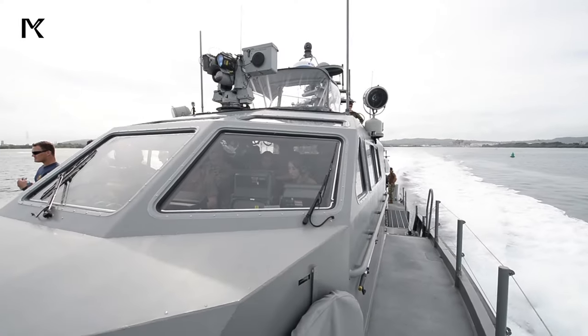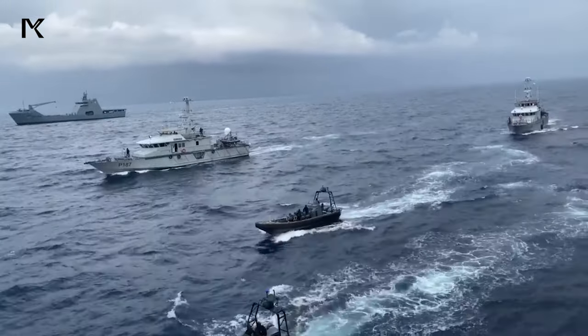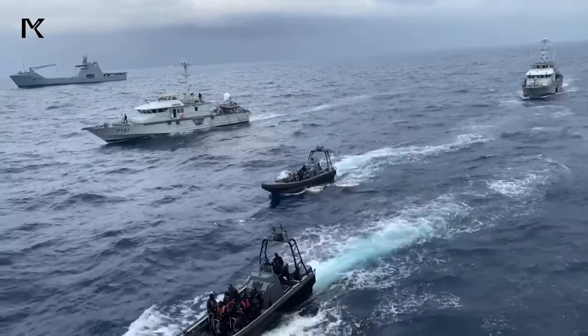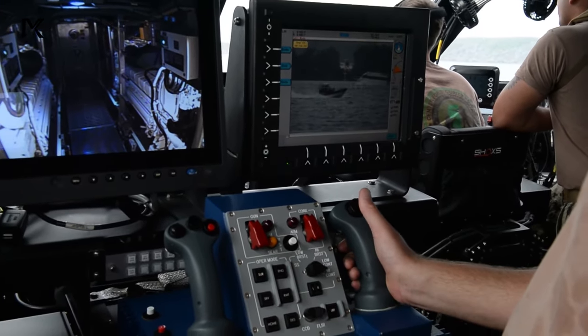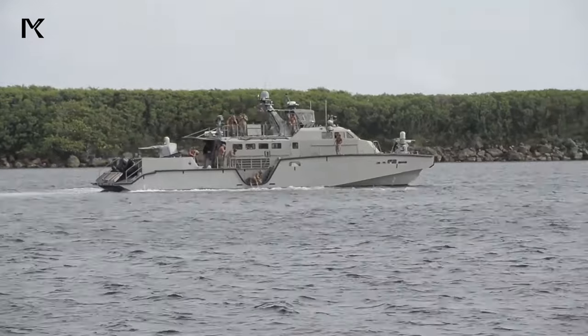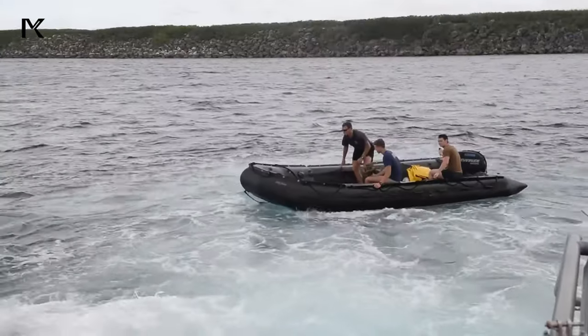With high-speed capabilities, the Mk VI patrol boat ensures rapid response to emerging threats, leaving infiltrators with little room for manoeuvre. This agility and quick reaction time create a formidable barrier, dissuading enemies from attempting infiltration due to the risk of swift and decisive interdiction.